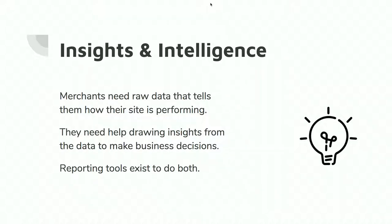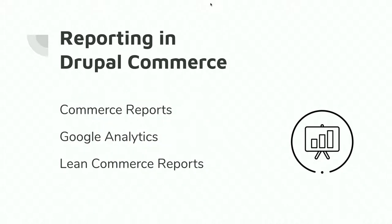Merchants need raw data that tells you how your site's performing. What's my raw revenue? What is my e-commerce site making me in comparison to how much it costs to actually run it? You need to draw insights from that data to make business decisions. You might know you're making $3,000 a month, but where, how, why, and what? That's where reporting tools come in — they help you solve those problems so you can make a decision. It's not necessarily your stack, but what you do with that data.